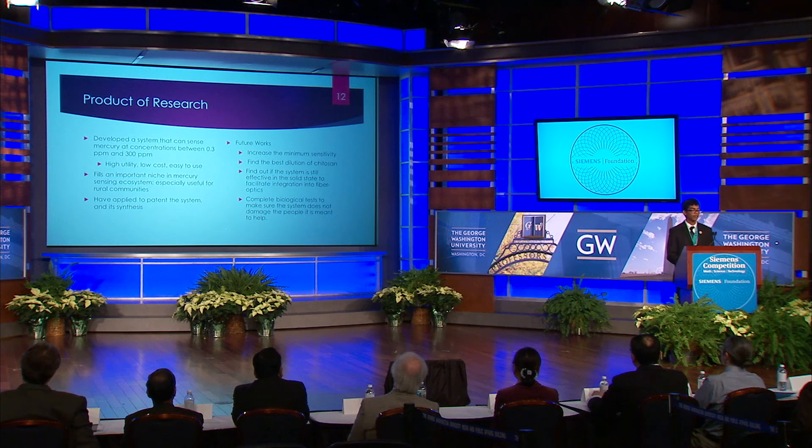In conclusion, I've developed a system that can sense mercury at concentrations between 0.3 ppm and 300 ppm, well within the dangerous concentration range of mercury. It's high utility, low cost, easy to use, easy to make, and reversible, thus revolutionizing mercury sensing in these rural communities.